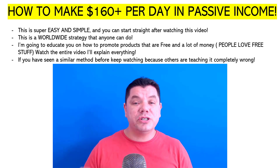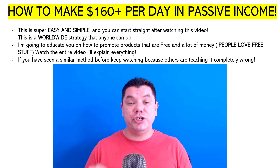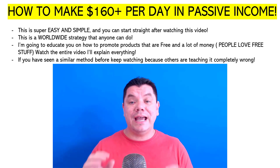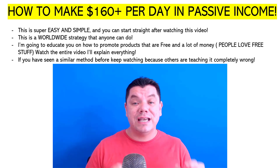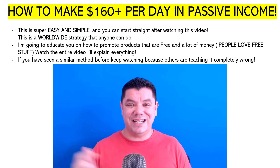The most important thing is I want you to watch this entire video, because there are a lot of people showing this method and teaching you how to do this incorrectly, and you can get banned from some of the sites if you follow their methods. So make sure that you watch this entire strategy.